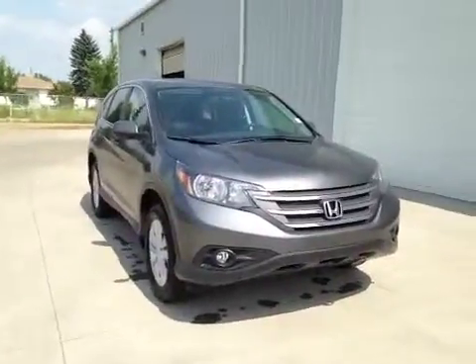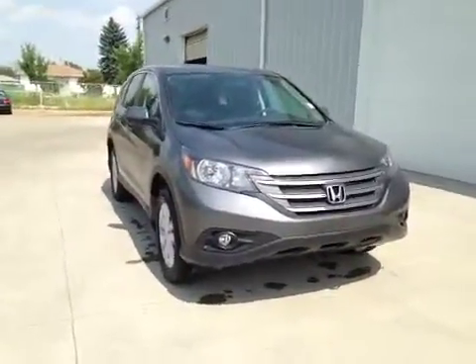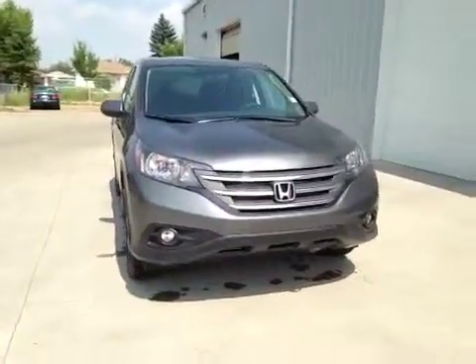Thank you for visiting Alberta Honda. Here's a 2014 EX-L all-wheel drive CR-V in grey.